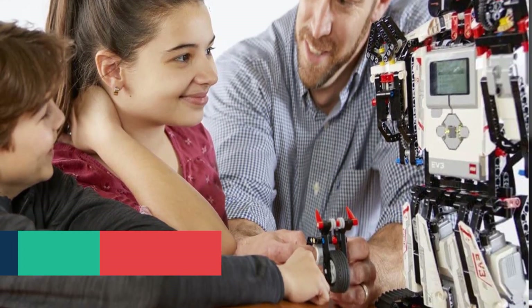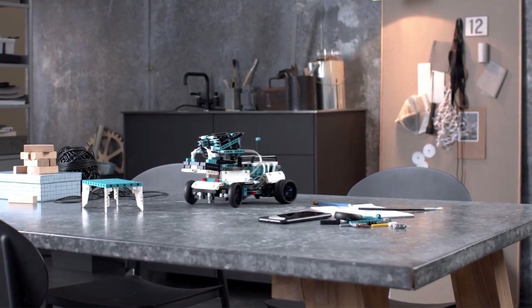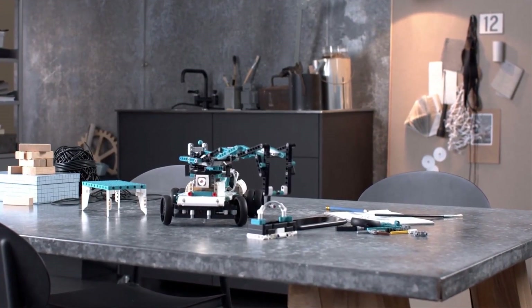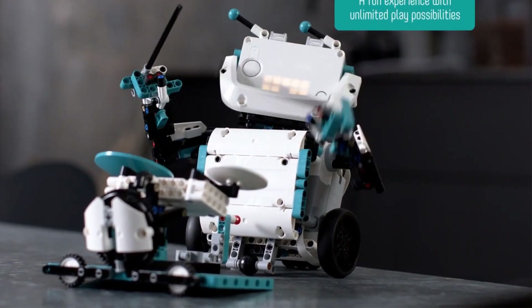In addition to app control, there is also an infrared controller. Makers of all ages will love building and coding their fully functional robots that walk, talk, and even play games or complete tasks. This educational STEM robot toy makes engineering fun for everyone who builds it.